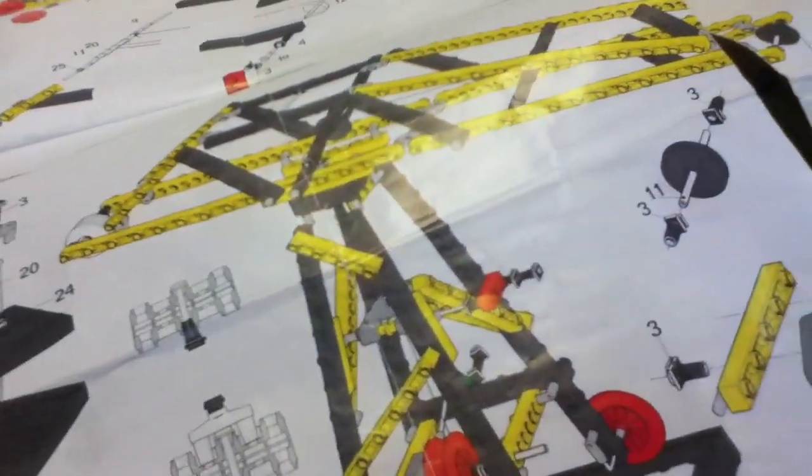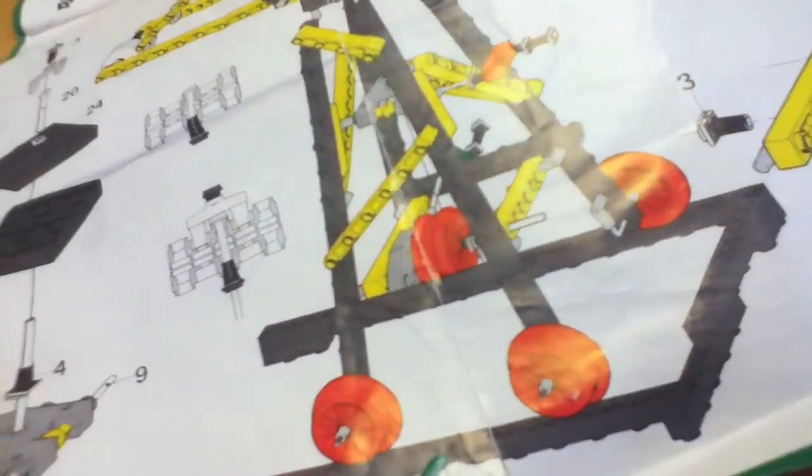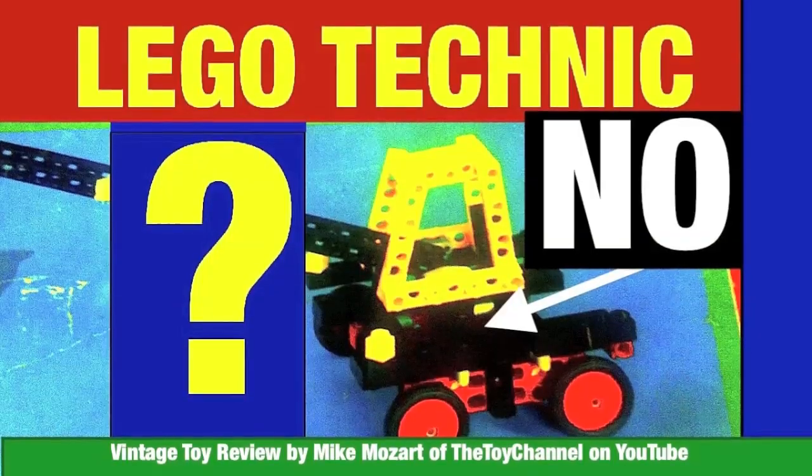This has been Mike Mozart of the Toy Channel and Jeepers Media on YouTube with 'The Secret Past of LEGOs.' Don't forget to favorite, subscribe, and send a friend request. Thanks again.